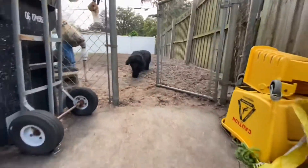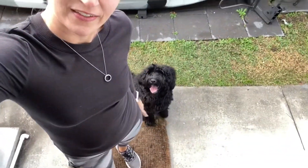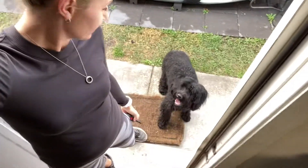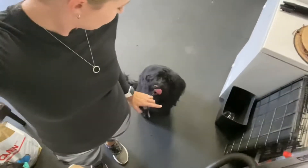Come. Good. Sit. Good boy. Sit. Stay. Right there was a correction. Come. Good boy. Heel. Good. Good. Sit. Stay.